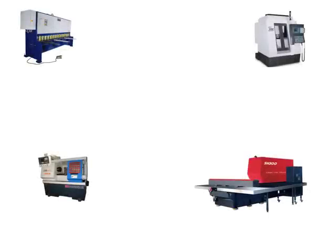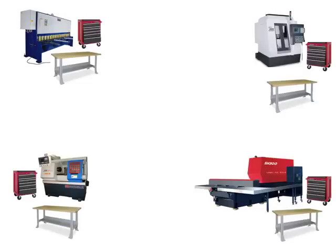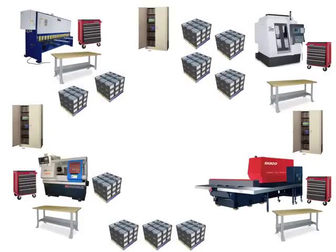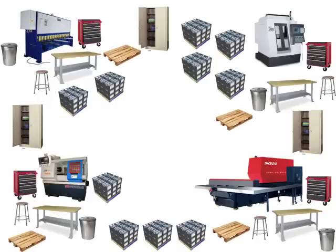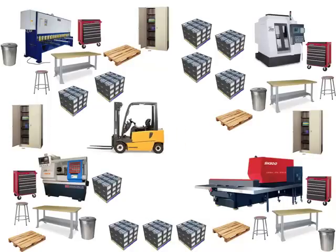Let's create a department we can use as an example that needs to be sorted out. In this department we have machines with work benches at each machine, employee-owned toolboxes, supply cabinets, plenty of work in process at each machine, chairs for the employees to sit on, trash cans at each machine, pallets for putting completed parts on, and probably a forklift to move all of the work in process. This example is fairly typical for a department in a manufacturing company.